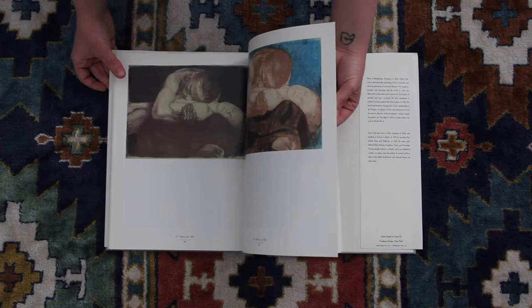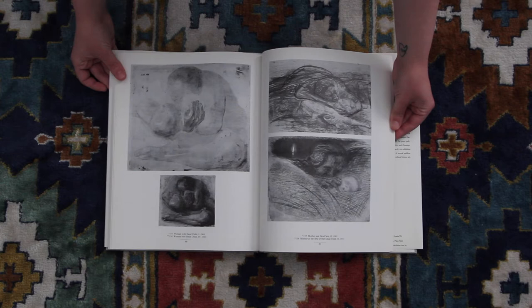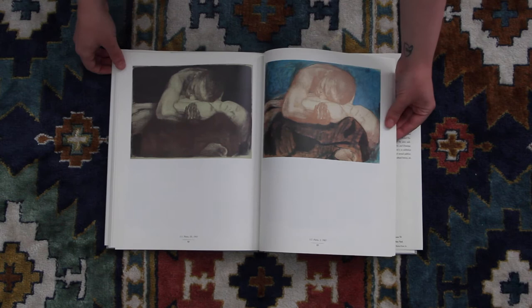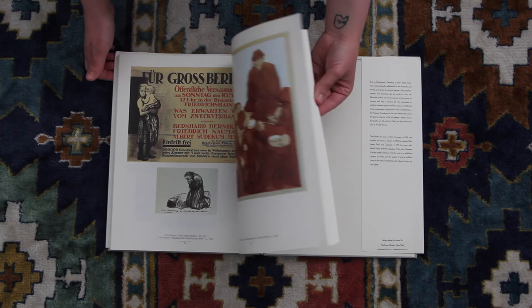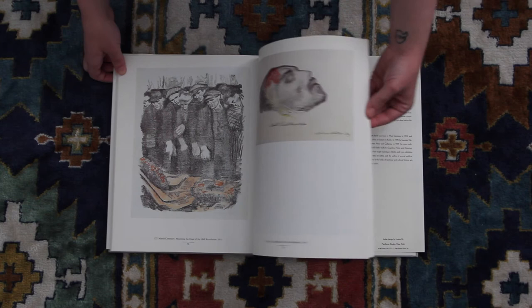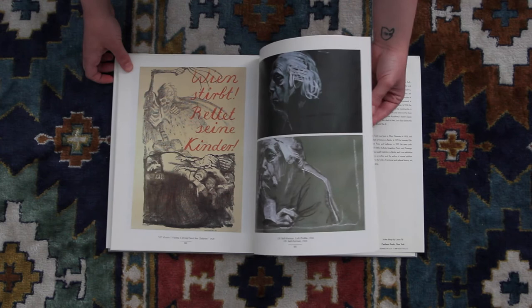This is obviously a very famous example — she did this one and then she did 'Woman with Dead Child.' This actually has a different title than the more famous 'Woman with Dead Child.' It's an obviously very tragic story. I believe she did that drawing and all of her work on 'Woman with Dead Child' before she actually lost her own son, but she did lose a child. So all the emotions are very real in her work.